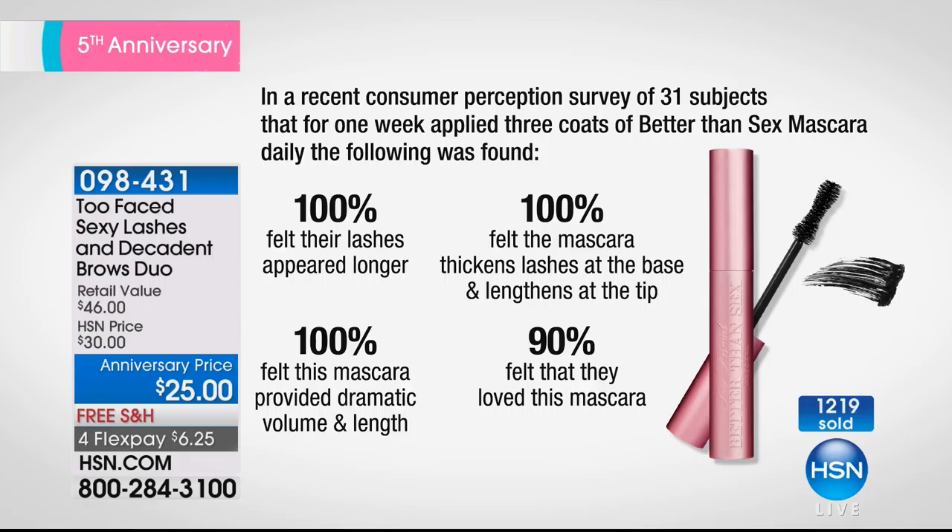It is flying — over 1,200 gone. If you are watching us for the very first time, we're celebrating our 5th anniversary here at HSN of Too Faced. This is a purchase I really encourage you to make. If you're wondering where to start, this is where you start. And know that you always have a full 30-day unconditional money-back guarantee that goes along with everything.